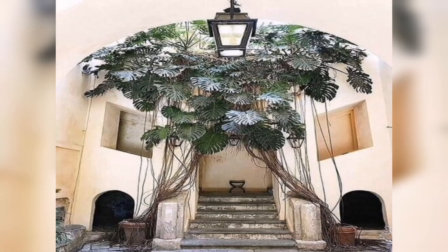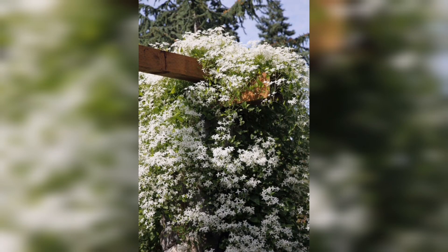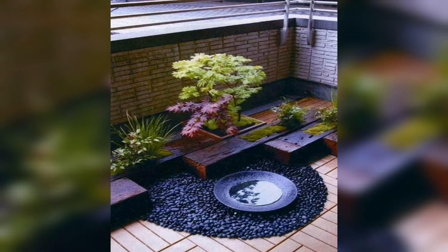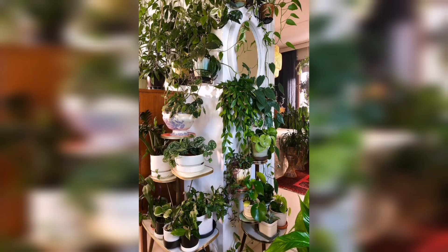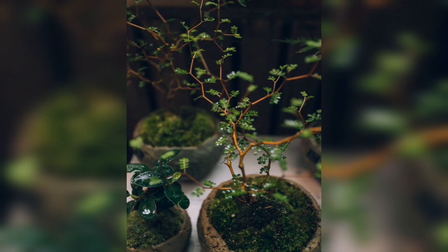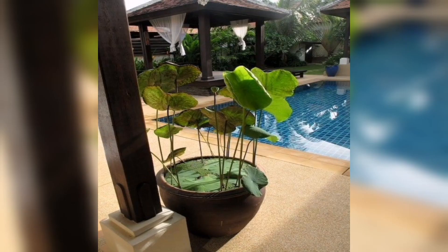Summer gardening essentials: the summer heat brings its own set of challenges for maintaining a healthy garden. Discover the secrets of watering your plants effectively during the hottest months, ensuring they stay hydrated without harming their roots. We'll discuss the importance of mulching, proper pruning techniques, and how to protect your garden from common summer pests. Additionally, we'll cover strategies to maximize your harvest and get the most out of your summer crops.